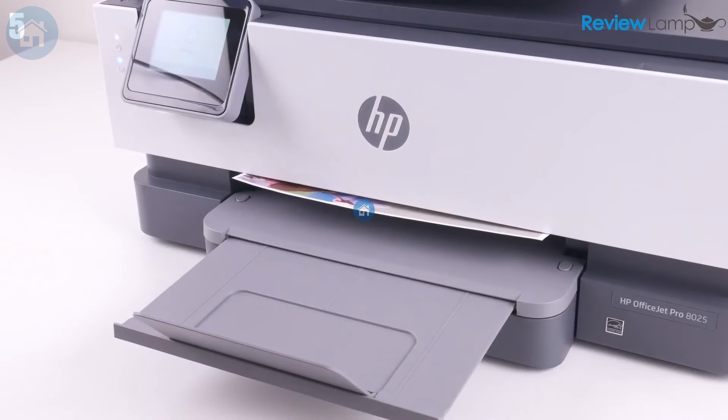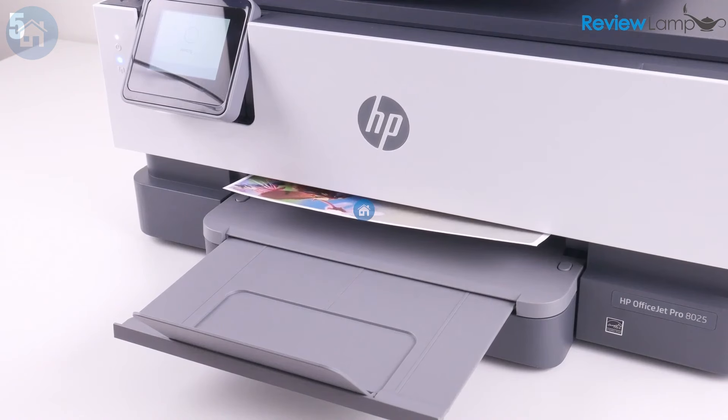Despite these downsides, the HP OfficeJet Pro 8025 is versatile, reliable, and won't make you pull your hair out. If you need an all-around performer that juggles multiple tasks without dropping the ball, this printer is your jam.